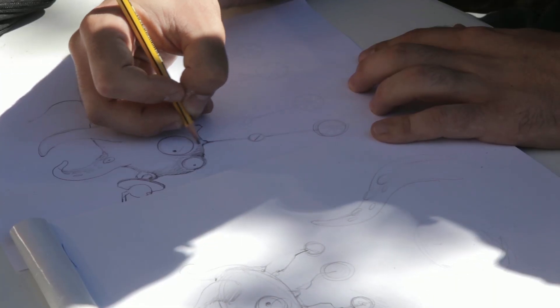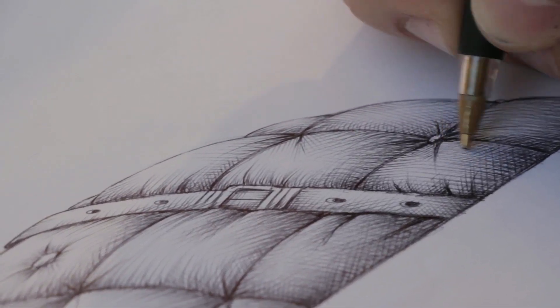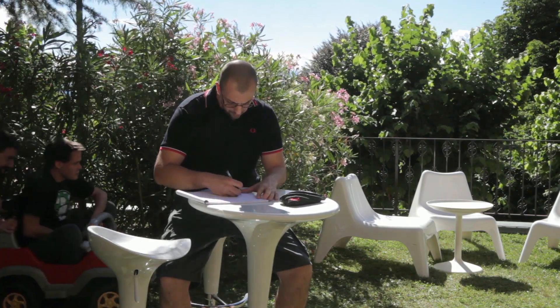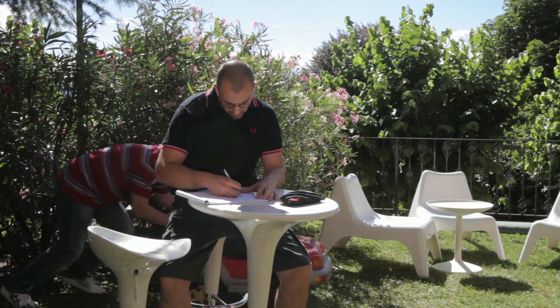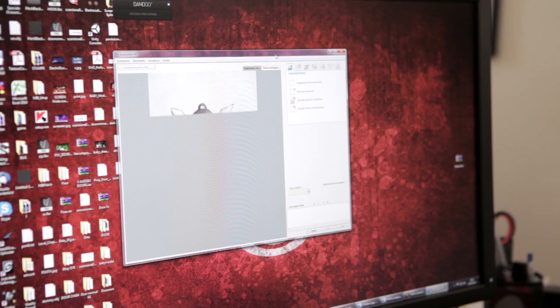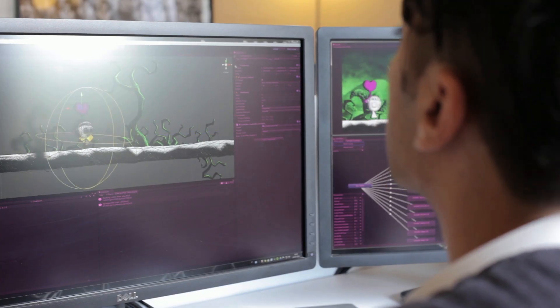We decided to go for a fully hand-drawn style within the game, but it's not just a style — everything was actually hand drawn on paper. We got an amazing artist called Parada that makes everything by hand, and then we scan everything into the computer and use those very scans as actual assets within the game. I think that's also part of what makes the game so unique.